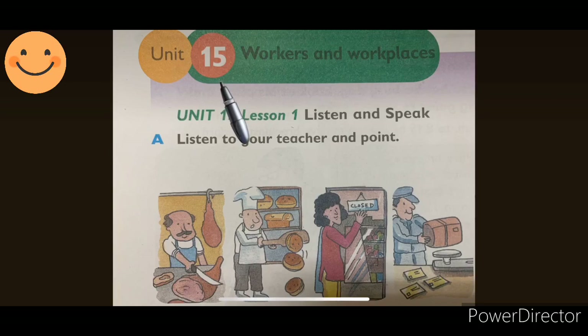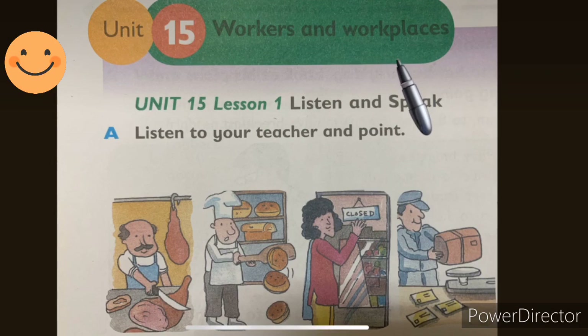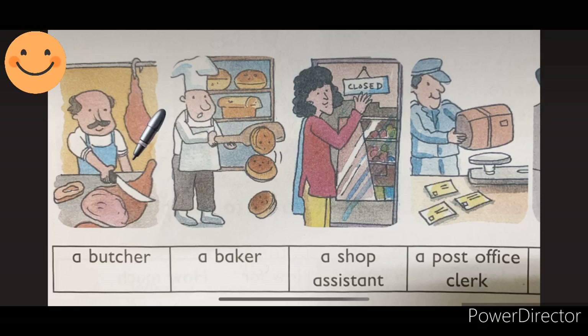Page number 90, Unit 15, Workers and Places. Unit 15, Lesson 1, Listen and Speak. Part A: listen to your teacher and point. Picture number 1, a butcher. What does a butcher do? Butcher spelling is B-U-T-C-H-E-R. A butcher cuts meat and they sell meat. After cutting, they sell meat. A butcher sells meat.